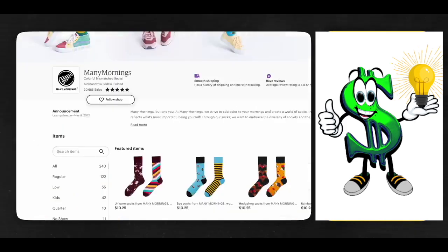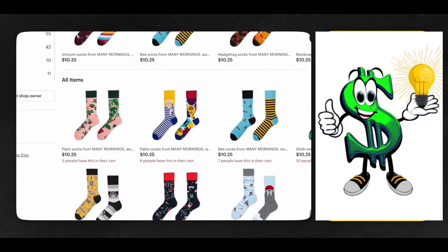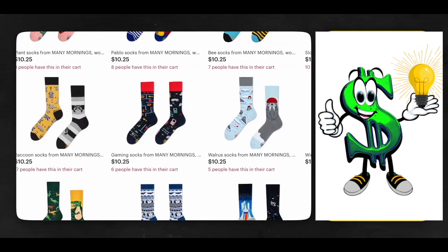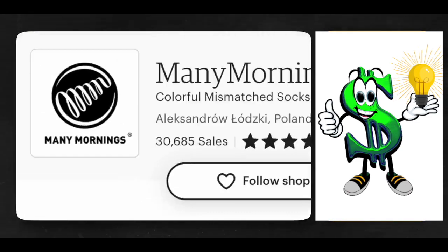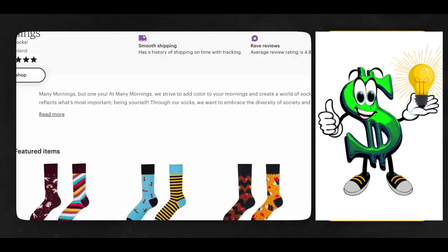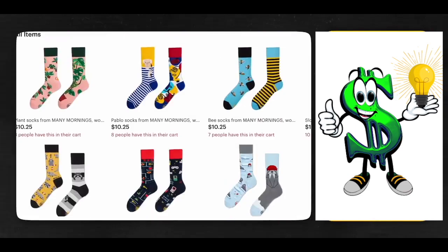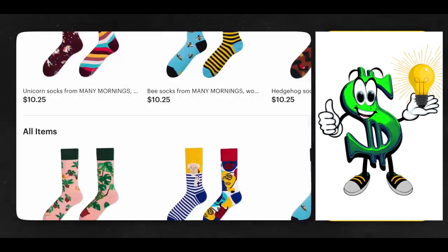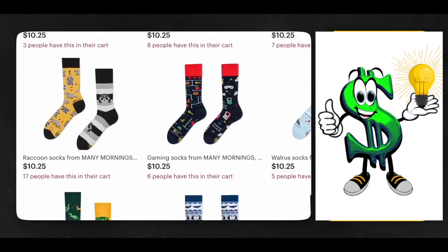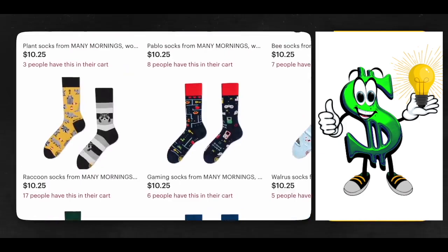You could also go to the seller's page to see if they sell other kinds of socks. If you do a little math and multiply the total number of sales — say the store sells about 31,000 pairs of socks — multiply that by $10.27, since that seems to be the average selling price. 31,000 multiplied by $10.27 means their sales totaled more than $318,000 just from Etsy. Bear in mind that most of that is passive income since they're probably also doing Etsy Print On Demand.